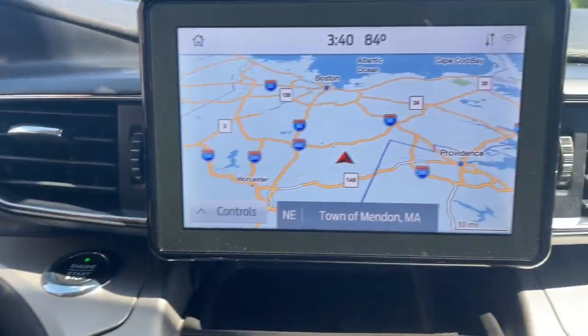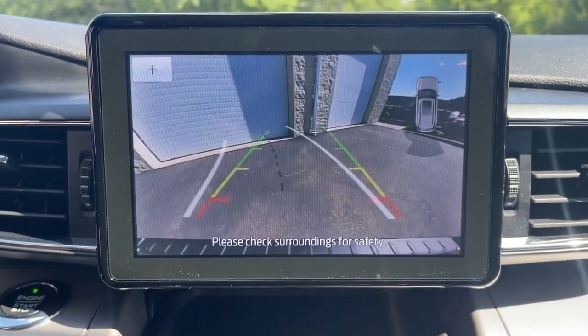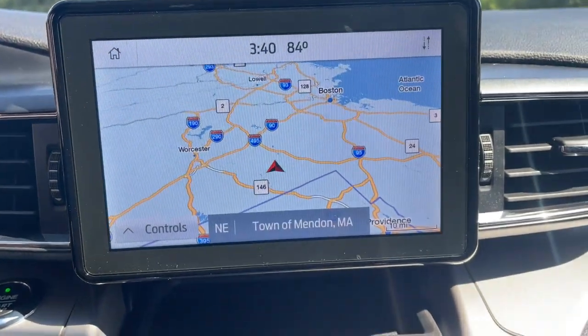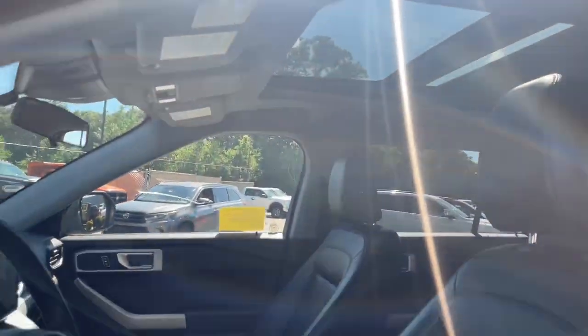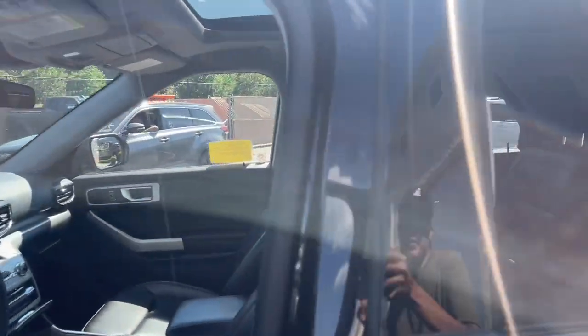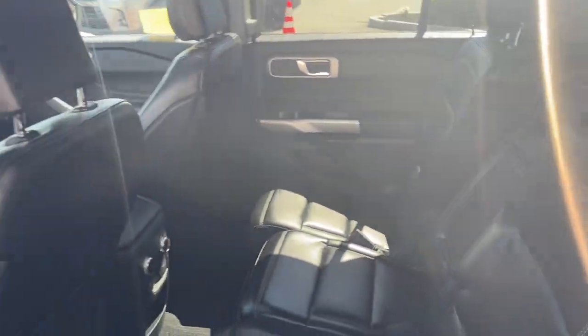Heated steering wheel, 360-degree view car camera, Apple CarPlay and/or Android Auto, pre-collision system, sunroof/moonroof, navigation system, keyless entry, remote engine start, lane keeping assist, and power passenger seat.